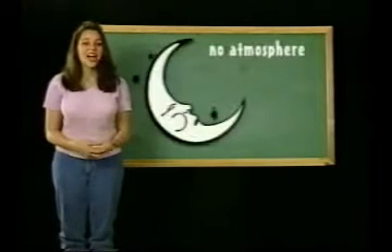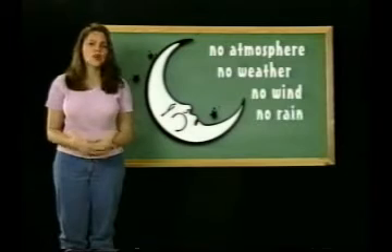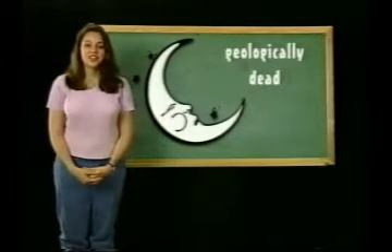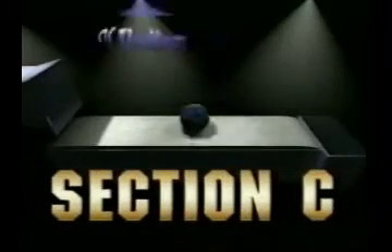By the way, the lack of atmosphere on the moon also means it has no weather — no wind, no rain, no nothing. So as well as being geologically dead, the moon is also meteorologically dead. Section C: Phases and Rotation of the Moon.